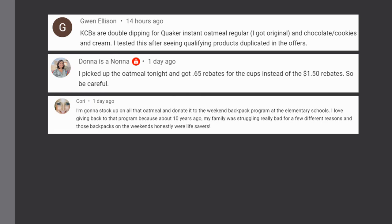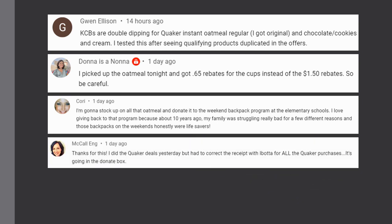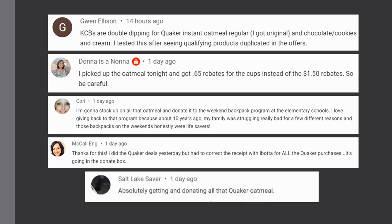Viewer Cory mentioned she's going to stock up on all the oatmeal and donate it to the weekend backpack program at her local elementary school — she's paying it forward after having struggled herself. Viewer McCall is also going to purchase and donate, and Salt Lake Saver is also getting and donating all the Quaker oatmeal. Really awesome — thank you guys for being such great people!